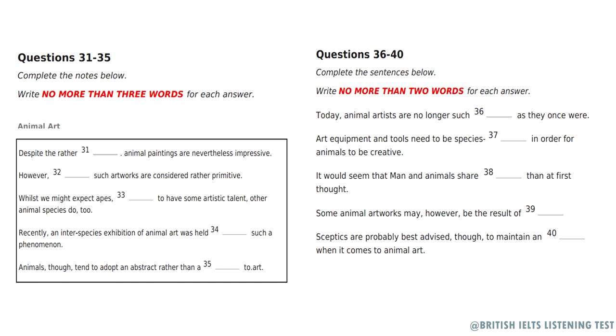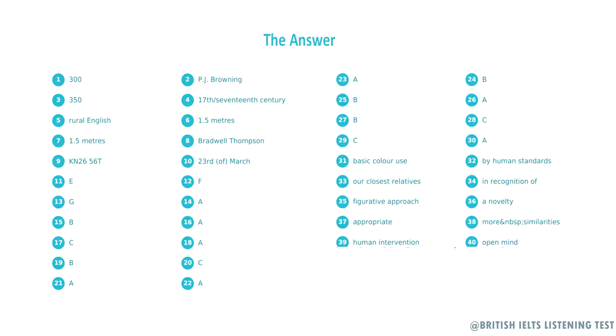That is the end of Section 4. You now have half a minute to check your answers. That is the end of the listening test. You now have 10 minutes to transfer your answers to the listening answer sheet. Thank you.